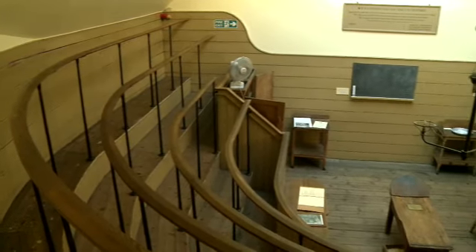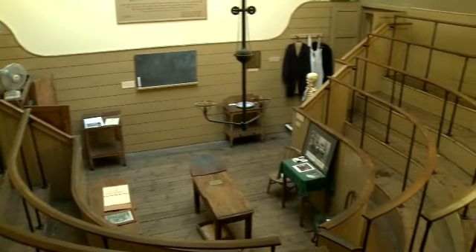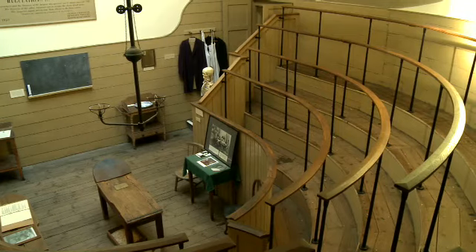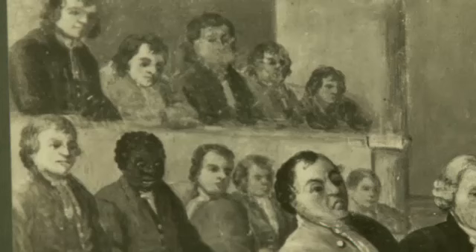The first question many people ask when they come here is: why is it called an operating theatre? Well, the answer is simple. As you can see, medical students used to stand here and watch the surgery, like an audience watching a play in a theatre. During operations the room was always cramped and crowded, and the bigger and bloodier the operation, the bigger the audience.